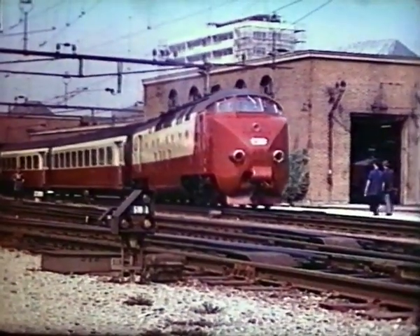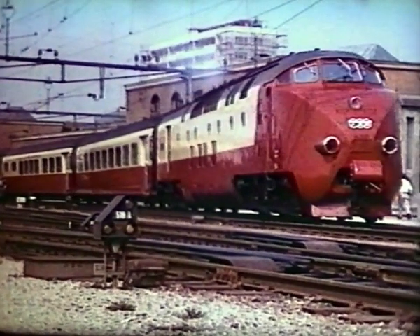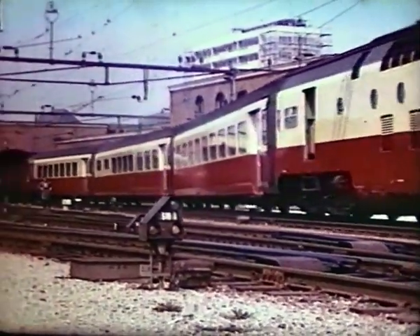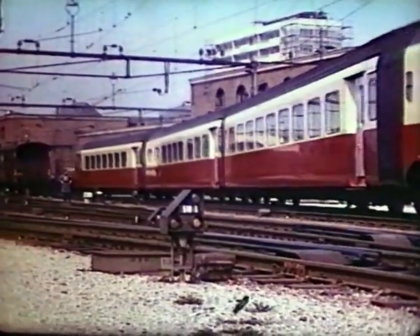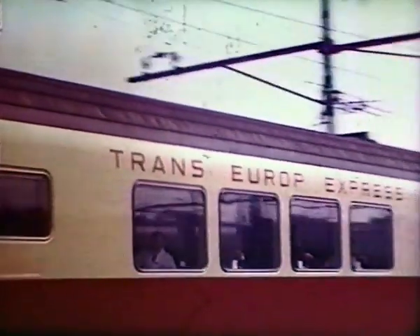These diesel TEE sets by the Dutch firm Werkspoor were new in 1957. This one was off to Amsterdam, via Strasbourg, Luxembourg and Brussels. One was later sold to Ontario Northland in Canada, where the coaches were still running in the 1990s.